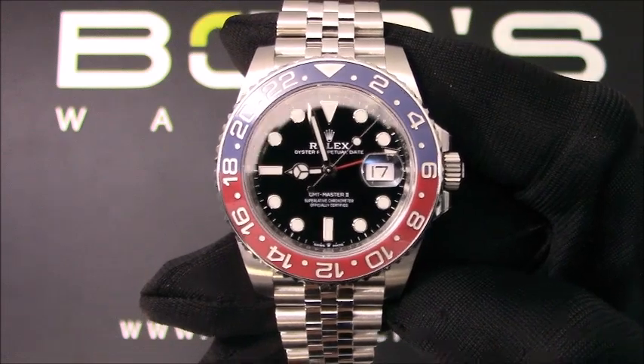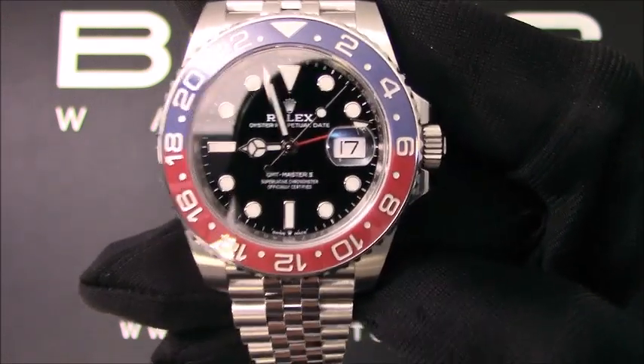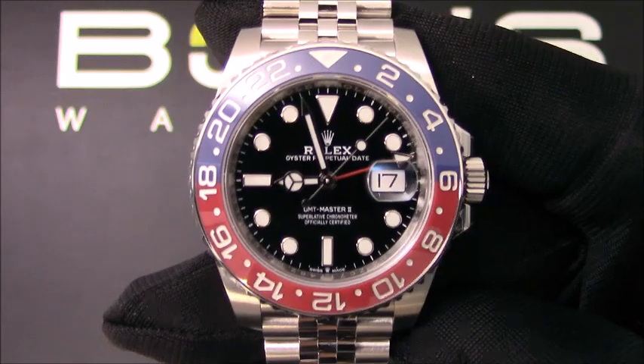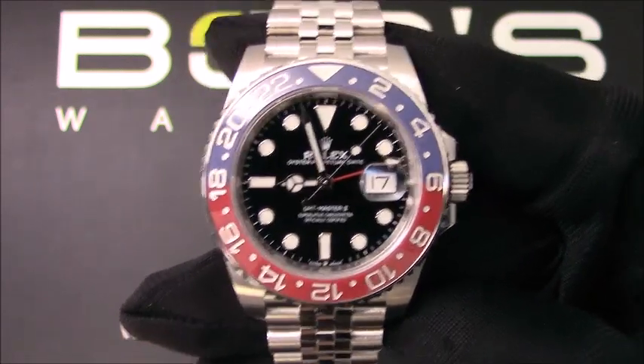As with all watches we sell, this watch comes with a 3-day satisfaction guarantee and a 1-year warranty. You can purchase this watch by clicking the box in this video or by searching for Bob's Watches 126710 in Google.